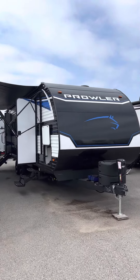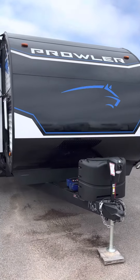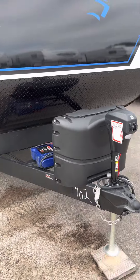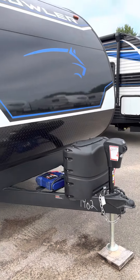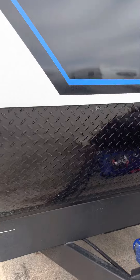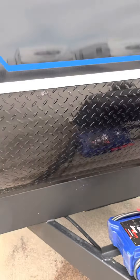We're going to come right up here to the front. Prowler has a great power tongue and power corner stabilizing jack package with two 20-pound propane tanks. Really nice graphics on the front and a great little rock kick guard there for travel and protecting your RV.